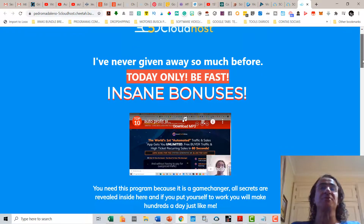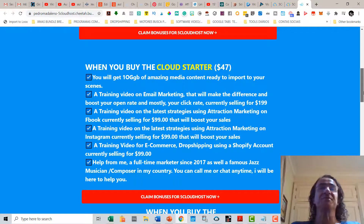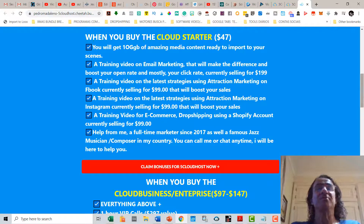If you buy 5 Cloud Hosts with my bonus link, I'm going to give you some really amazing bonuses. If you buy the Cloud Starter at $47, you're going to get 10 gigabytes of amazing media content ready to import. This is a unique collection of mine — I'm a video and animation enthusiast and very picky with material. You're going to get unique videos, images, illustrations, icons, GIFs, and more.